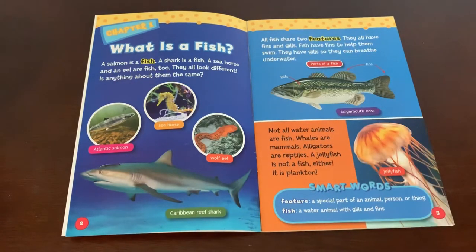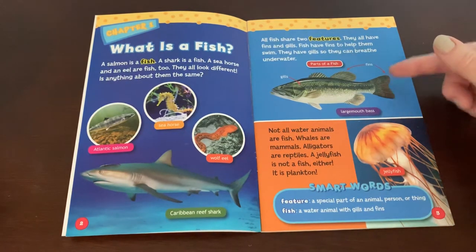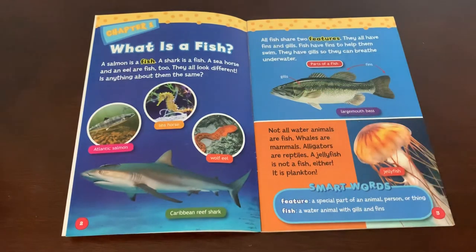All fish share two features: they all have fins and gills. Fish have fins to help them swim. They have gills so they can breathe underwater. This diagram of a largemouth bass shows the fins and the gills.